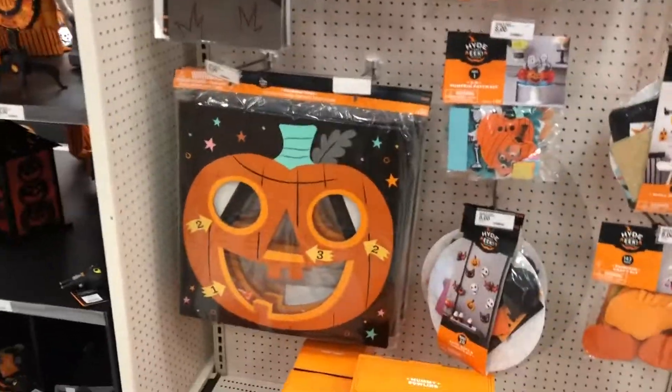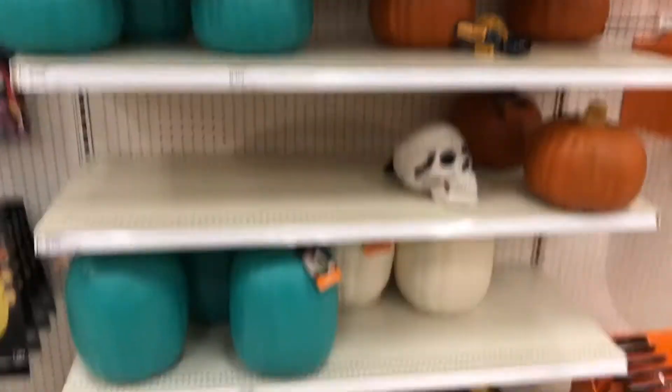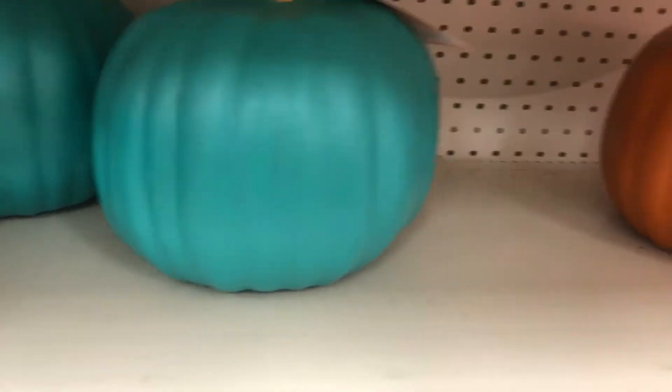There's a beanbag toss game — not ring toss, a beanbag toss game. That's pretty cool. There's some pumpkins. Teal pumpkin for people with allergies, I think. I'm pretty sure.